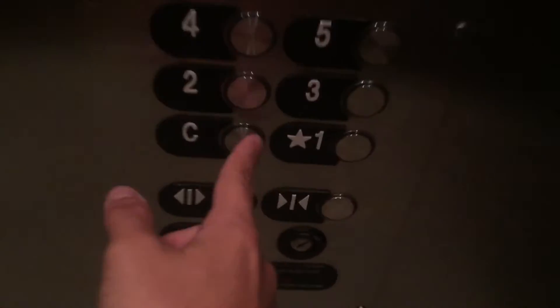Here we are at 6. Now we'll go back down to C. Door close button does not work. We'll do our cab view. It's a nice elevator. It's fast — this is a fast elevator.